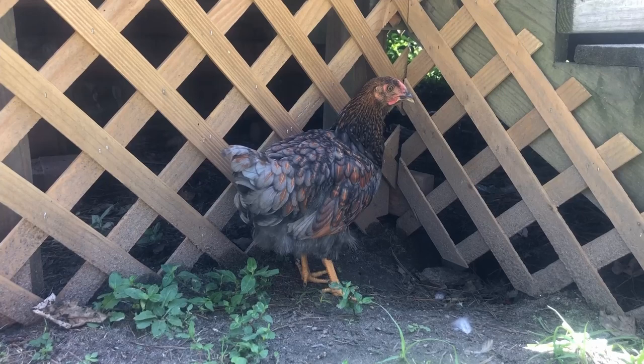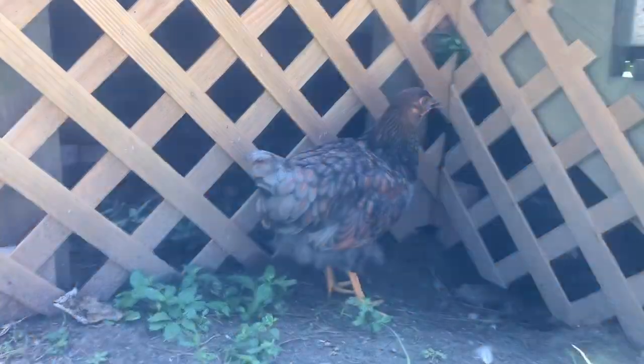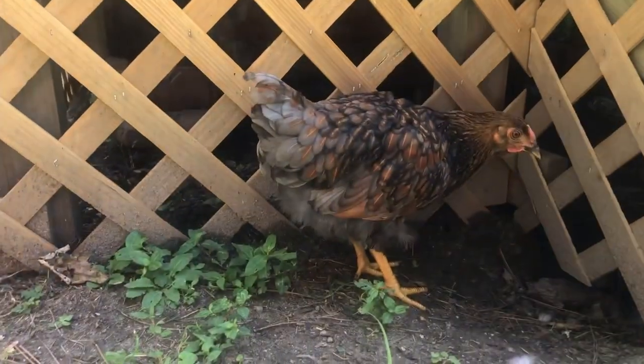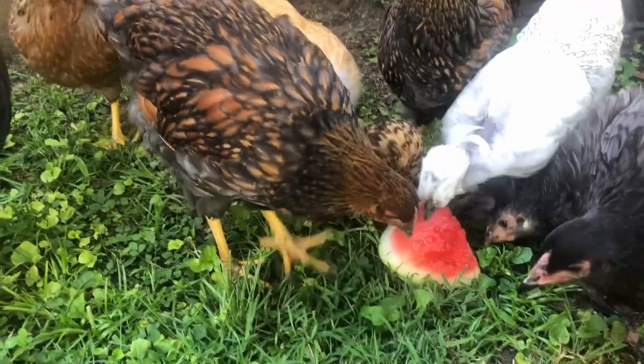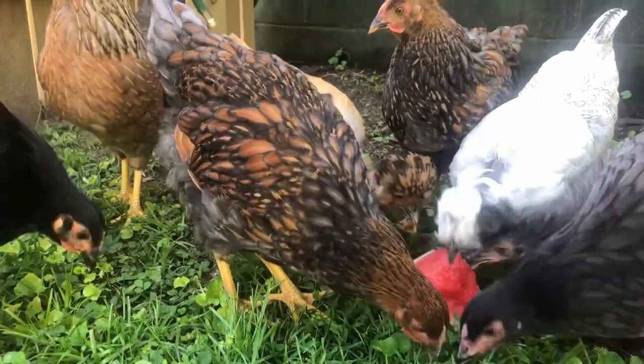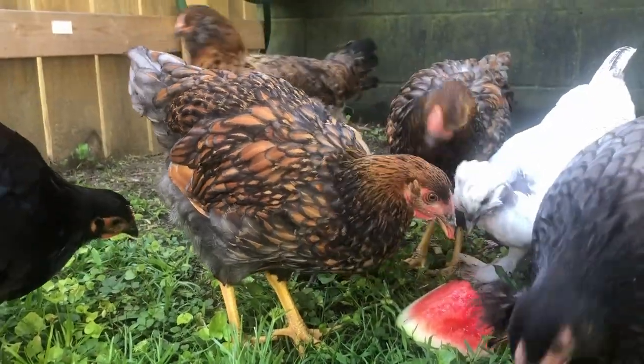Wyandottes come in many colors, including barred, black, blue-red, gold, golden-laced, lemon-blue, silver-penciled, splash, and much more. Blue-laced reds are becoming very popular, but are not currently recognized in the APA.